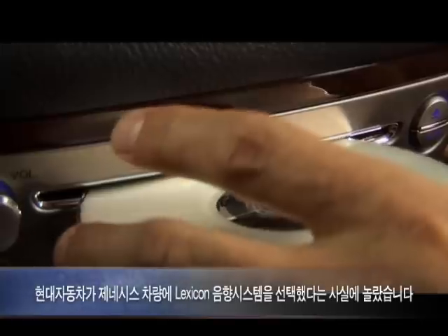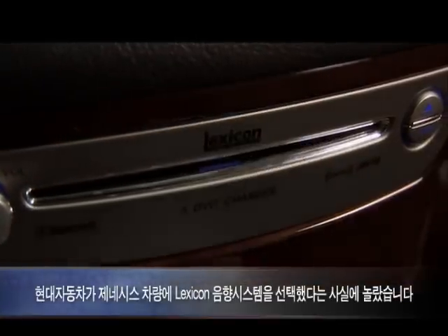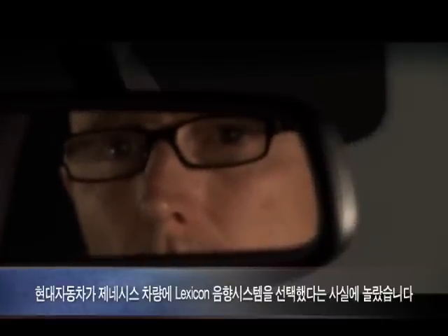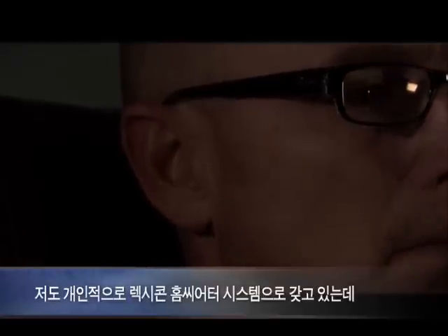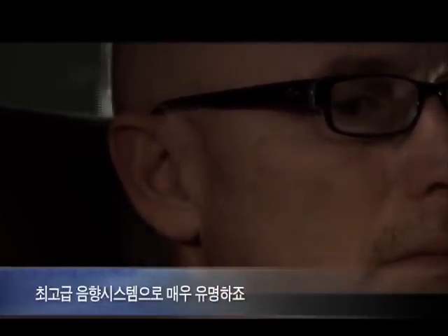I was pleasantly surprised when I first saw that Hyundai used Lexicon in this particular vehicle. I used one of their processors in my own home theater system — it's a very well-known name.